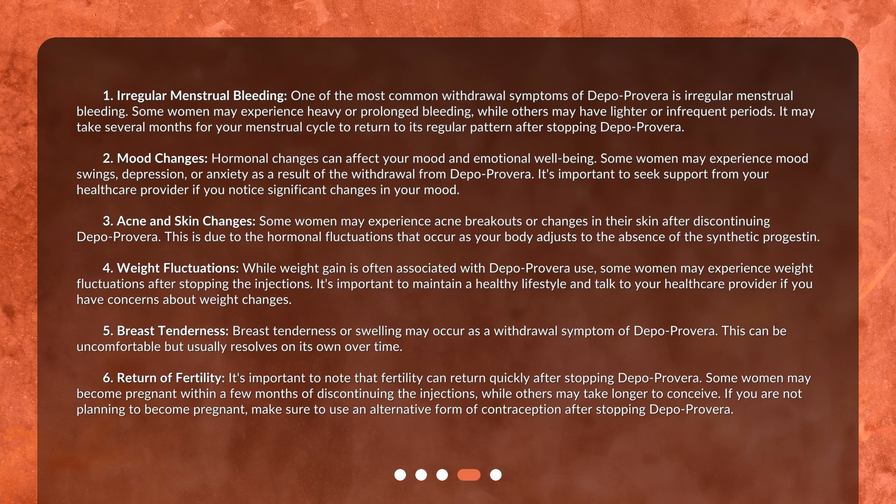Mood changes are another withdrawal symptom. Hormonal changes can affect your mood and emotional well-being. Some women may experience mood swings, depression, or anxiety as a result of withdrawal from Depo Provera. It's important to seek support from your healthcare provider if you notice significant changes in your mood.